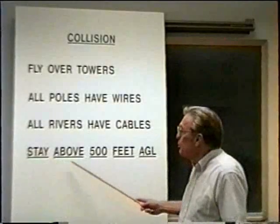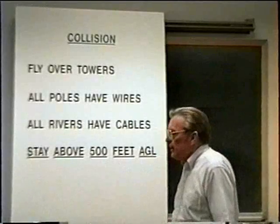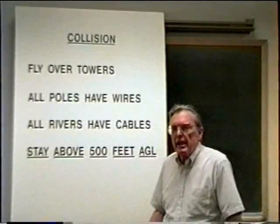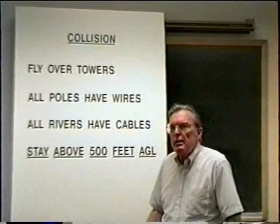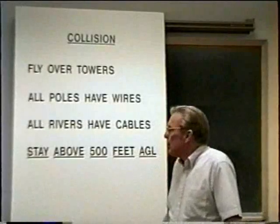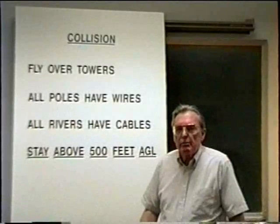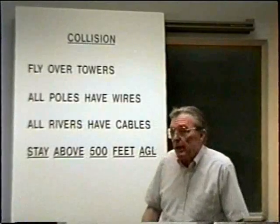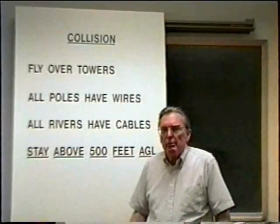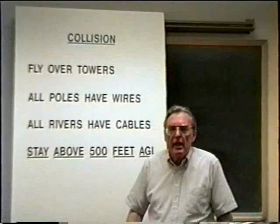Last of all, and probably the most important rule for you to follow: stay above 500 feet AGL. It just so happens that here in the United States, the legal limit defining hazards to air navigation is 500 feet. Any man-made obstacle above 500 feet AGL is considered a hazard to air navigation and must be marked, lighted, or otherwise permitted. So you can actually eliminate what is by far our number one cause of fatal accidents in the R-22 by just following that one simple rule — always stay above 500 feet AGL.